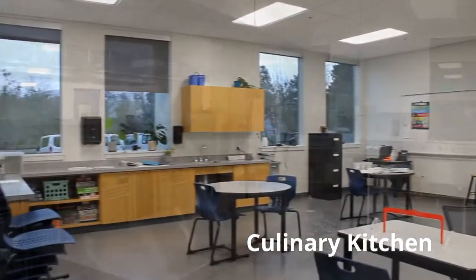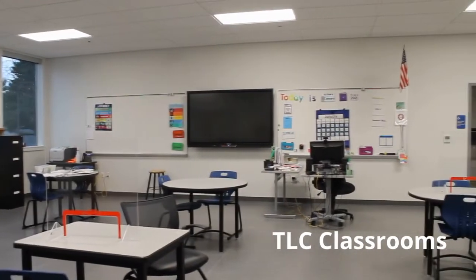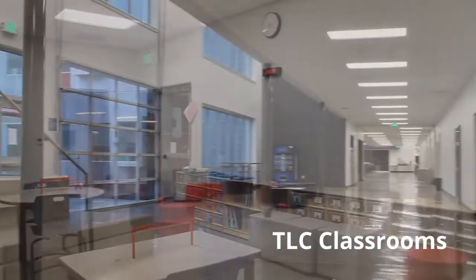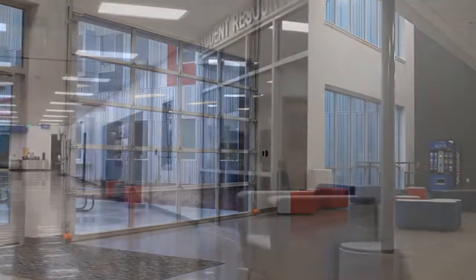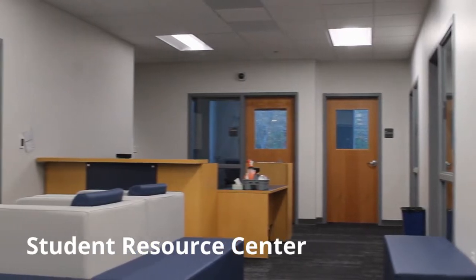As we venture to the downstairs gray hallway, we find the wonderful TLC classrooms, the health occupations classroom, and more windows and light. Here also is the Student Resource Center where you can find our very helpful counselors.